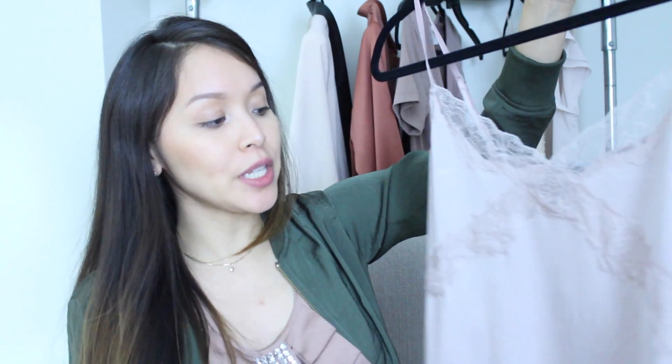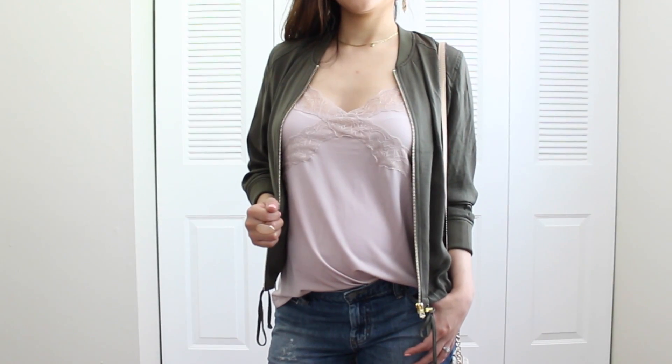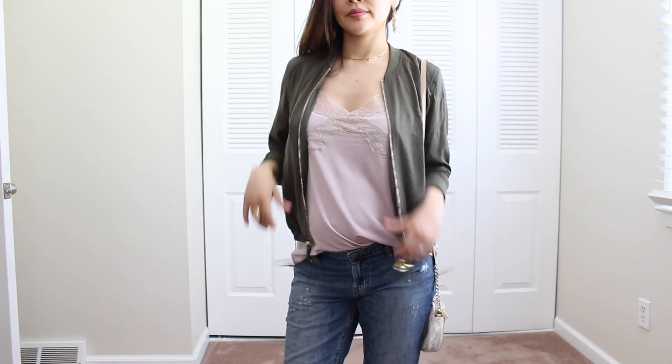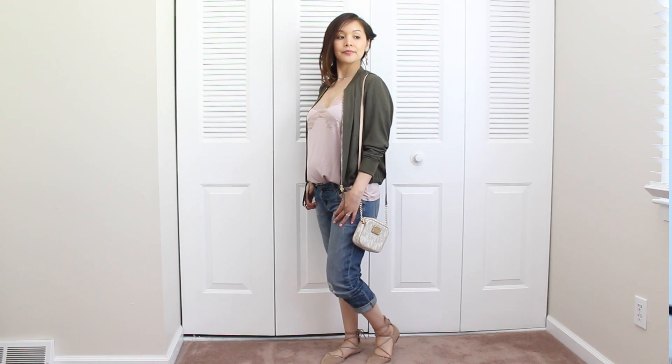The second item is this blush pink lace top — blush pink is kind of my favorite color right now. It's a really cute basic top with a lacy detail that makes it a little bit sexier. I love basics like this because you can make so many outfits — pair it with a jean jacket, a cardigan, so many ways. For this outfit I went really casual: I paired it with an olive green bomber jacket also from H&M, my boyfriend jeans from Banana Republic, and nude lace-up flats from Vince Camuto.